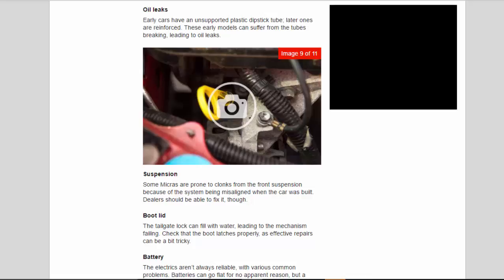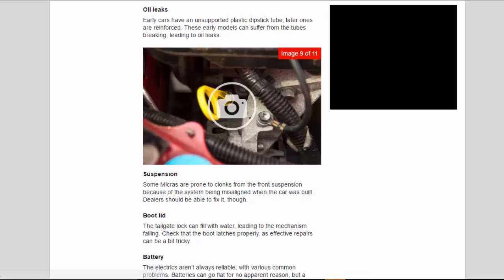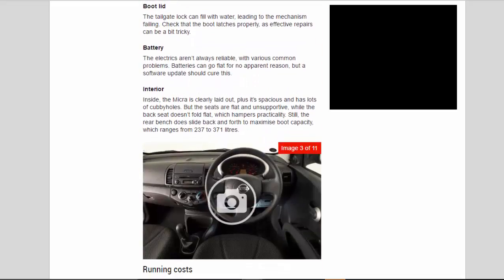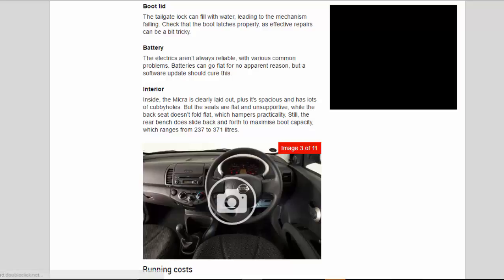Oil leaks: early cars have an unsupported plastic dipstick tube; later ones are reinforced. These early models can suffer from the tube breaking, leading to oil leaks. Suspension: some Micras are prone to clonks from the front suspension due to the system being misaligned when the car was built — dealers should be able to fix it. Boot lid: the tailgate lock can fill with water, leading to the mechanism failing — check the boot latch is working properly, as repairs can be tricky. Battery: the electrics aren't always reliable, with various common problems. Batteries can go flat for no apparent reason, but a software update should cure this.